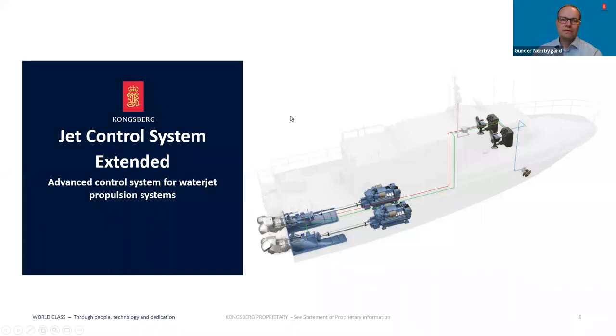Thank you Tommy, and welcome also from my side. My name is Gunder Norvgård and I'm Technical Product Manager for control systems in Kongsberg Maritime WaterJets. Let's look into the JCS Extended system. JCS Extended can include one to three control stations and operate from one up to four waterjet units. The complete system is built with respect to signal and power redundancy.